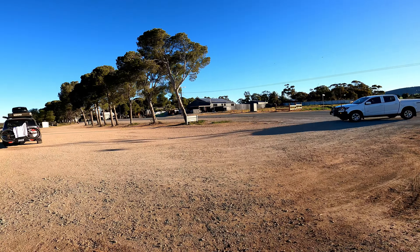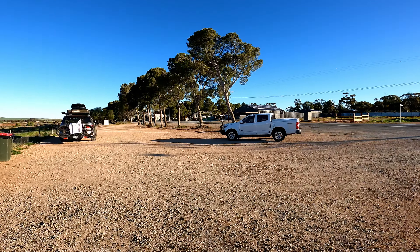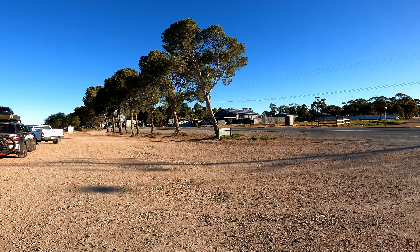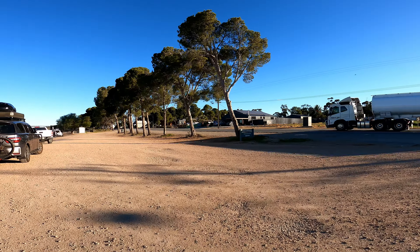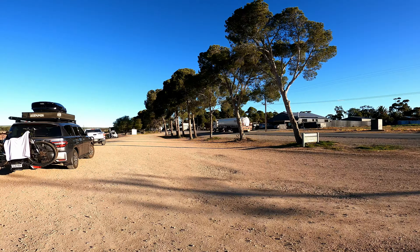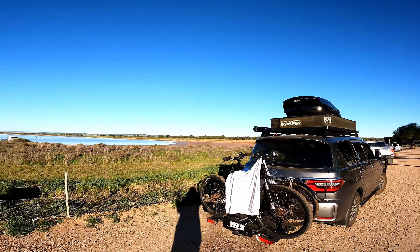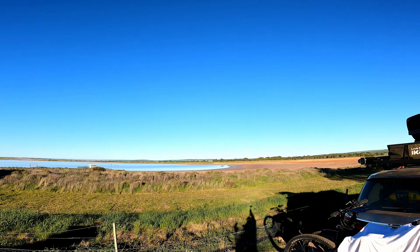Lake Hart is also between Darwin and Adelaide — you will see it on that route. There is plenty of parking here as you can see. I was coming from Darwin so I pulled up my car on the left, but even if you are coming from Adelaide you still have to park here.